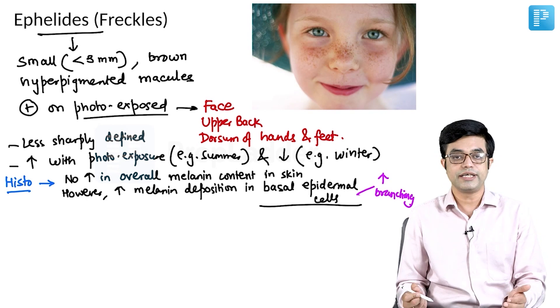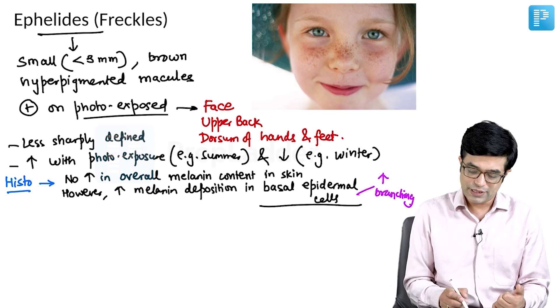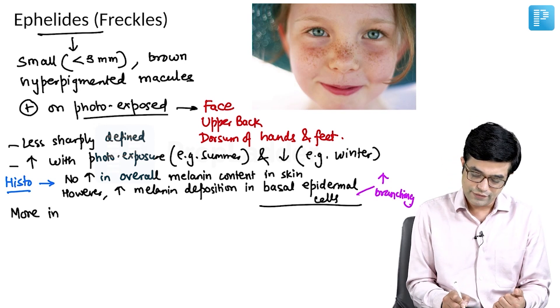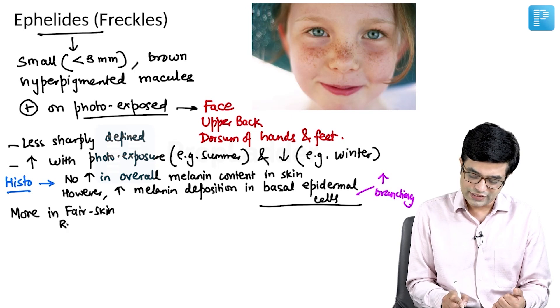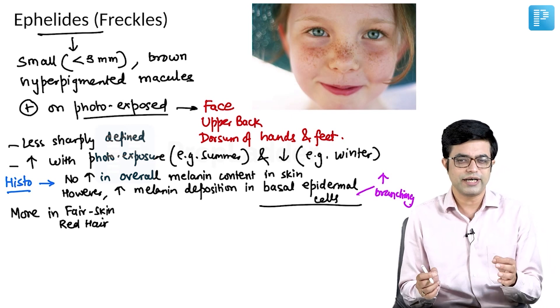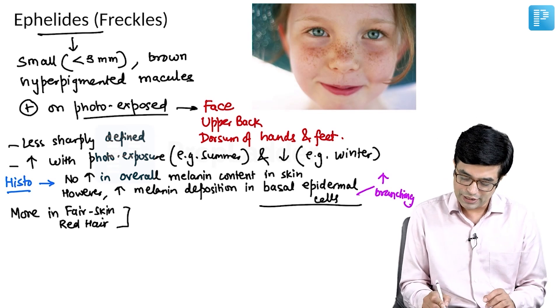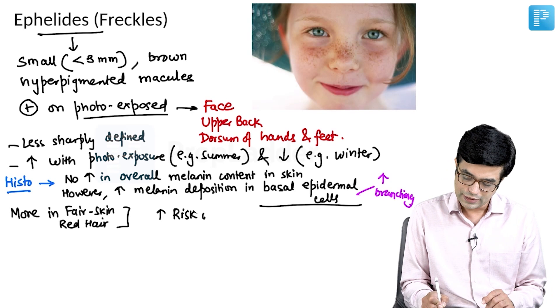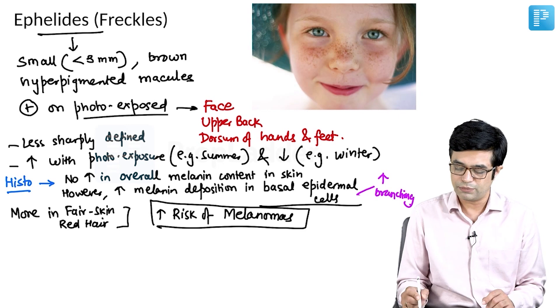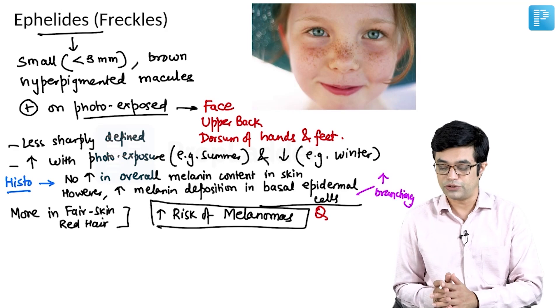Because it is a sun-exposed area and related to ultraviolet exposure, there is a chance of malignant transformation. Epilites are more common in fair-skinned individuals as well as those with red hair. Red-haired or blonde, fair-skinned individuals have a higher risk of developing epilites. Importantly, epilites has an increased risk of developing malignant melanoma — which is a potential MCQ point to remember.